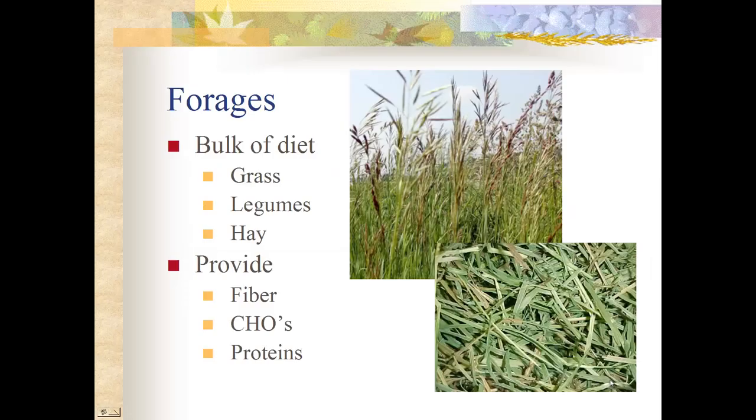We're going to talk about forages and feedstuffs. Forages need to be the bulk of the diet because a horse is a fiber digester. This is where they get most of their energy and nutrients, broken down in the cecum from the fiber in the forage.